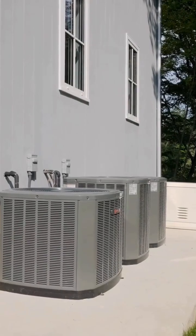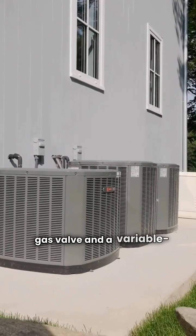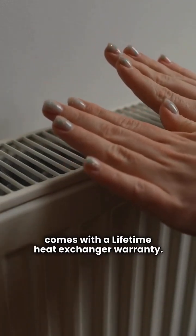The entry-level B95G comes with a 20-year heat exchanger warranty. The premium upgrade: the B96T and B96V jump to a two-stage gas valve and a variable speed blower. This is a massive comfort upgrade, and it comes with a lifetime heat exchanger warranty.